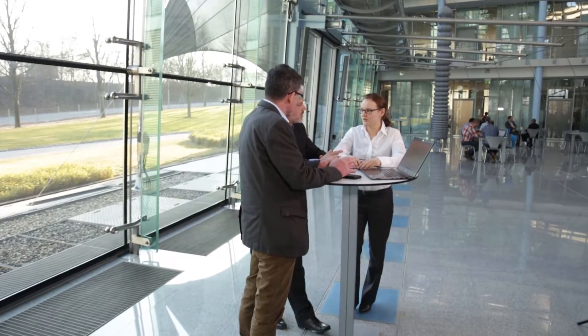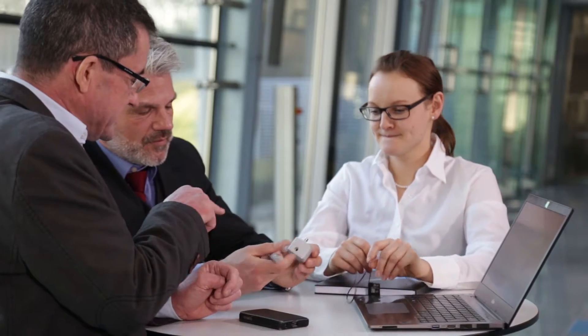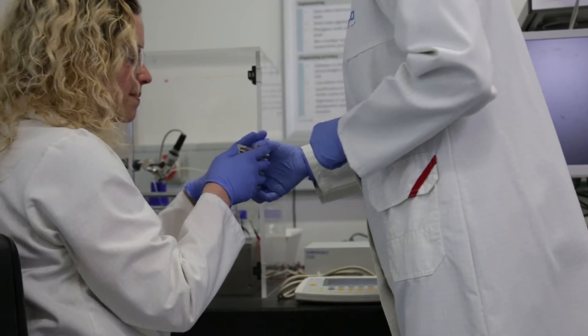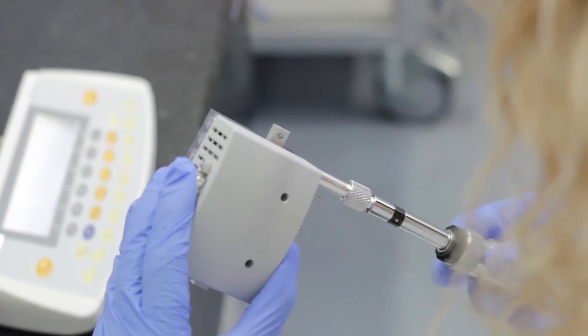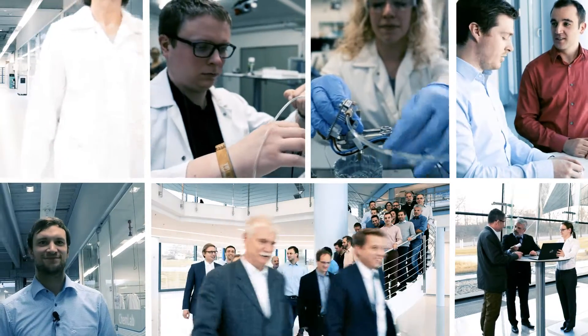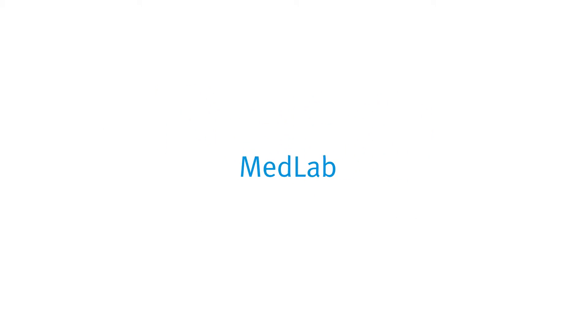We have gained extensive experience from a number of projects in the area of life science. This means that we can address the requirements of our customers from the areas of medical technology and laboratory automation in a targeted and individual manner, and we can do so from the very beginning of concept development. For us, MedLab is teamwork with customers and colleagues. Our international team of experts work every day to develop perfect solutions for your application.